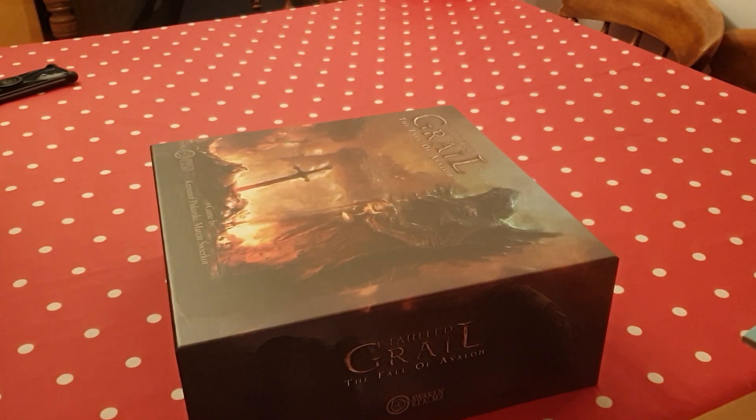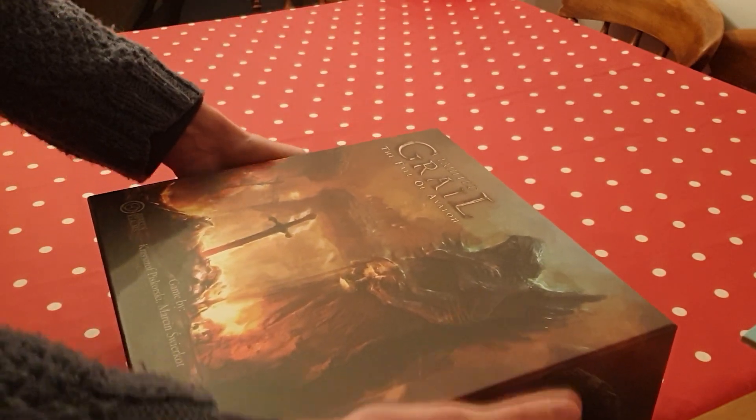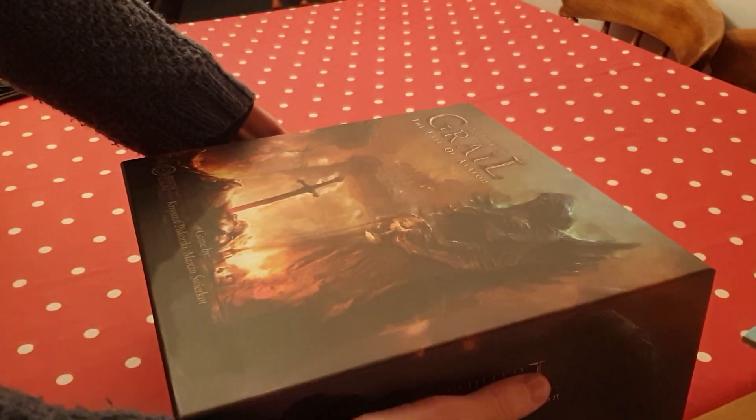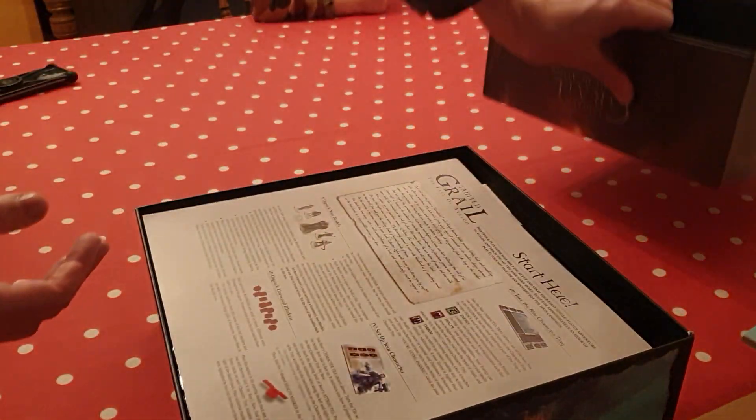I'm going to take off this thick plastic. So this is a game of Arthurian legend, and it's from Awaken Realms — these are the guys who have done Nemesis and they're doing another game which is a futuristic themed game.